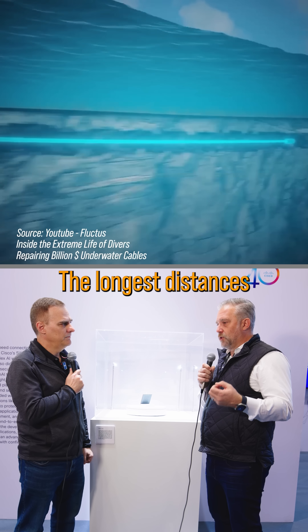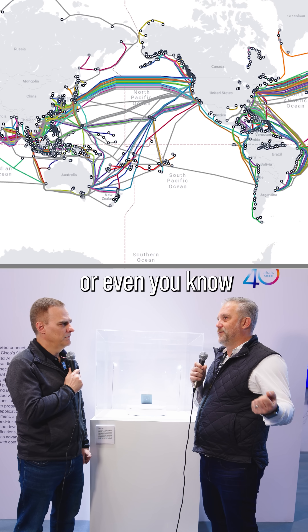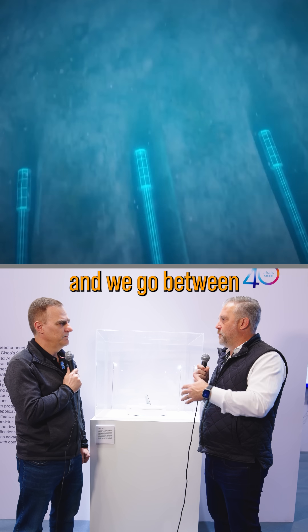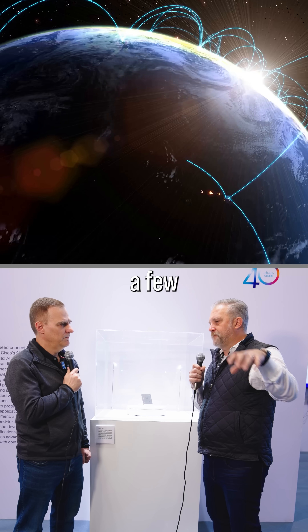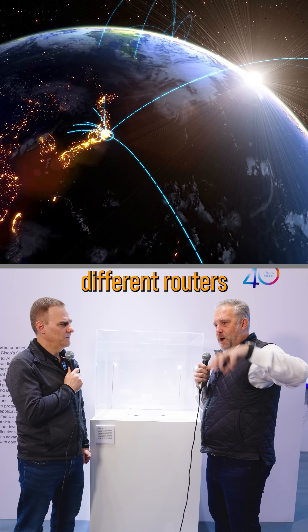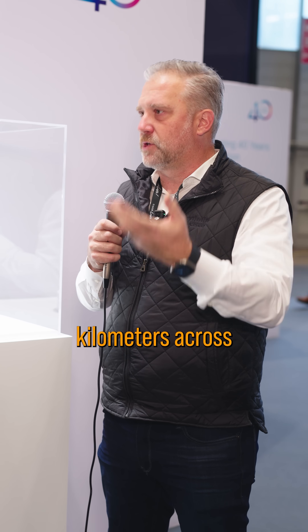Well, it's kind of crazy. The longest distances are actually undersea cables, and these can be thousands or even 10,000 kilometers as we traverse undersea and go between continents. Generally, though, if I think about a terrestrial network like the United States, a few thousand kilometers is what they use. Different routers will connect different cities or different metros together, and you'll go a couple thousand kilometers across fiber.